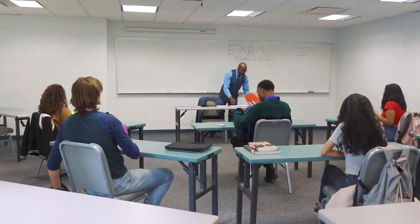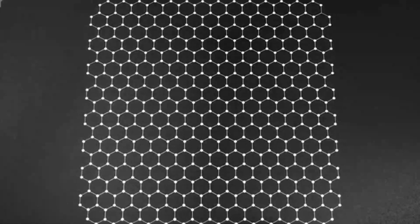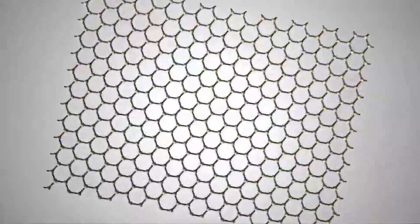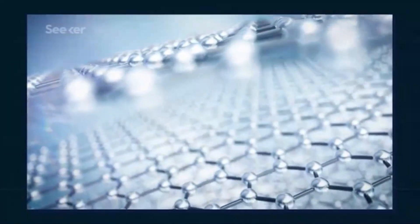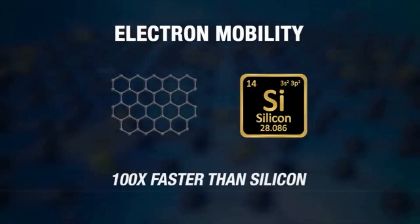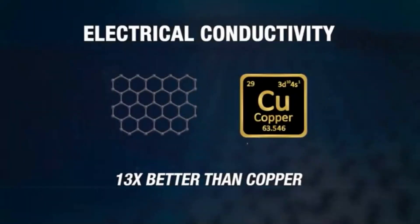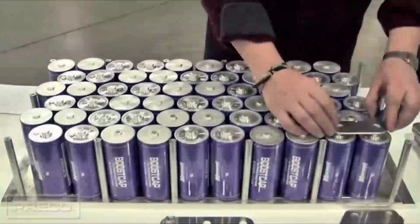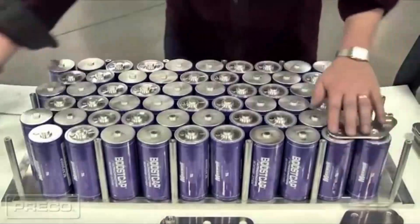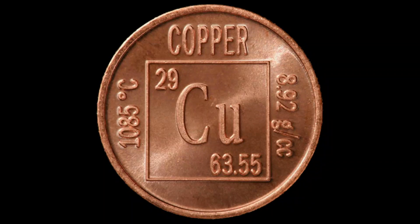Graphene is a composition of carbon atoms tightly bound in a hexagonal, or honeycomb-like, structure. Because this structure is only one atomic layer thick, a graphene sheet is virtually two-dimensional, which is what makes graphene so special. Excellent electrical and thermal conductivity, great flexibility, high strength, and low weight are just a few of the highly intriguing characteristics that this 2D structure provides. We are particularly interested in its improved electrical and thermal conductivity, which is actually better than copper, one of the more widely used conductive metals.